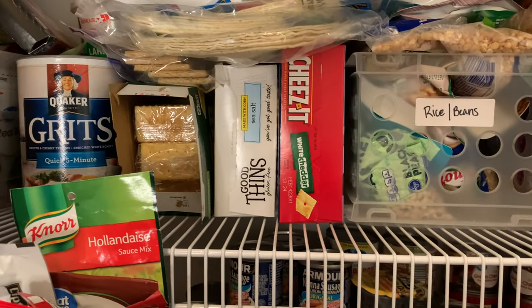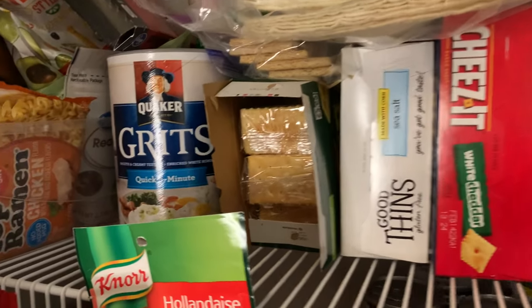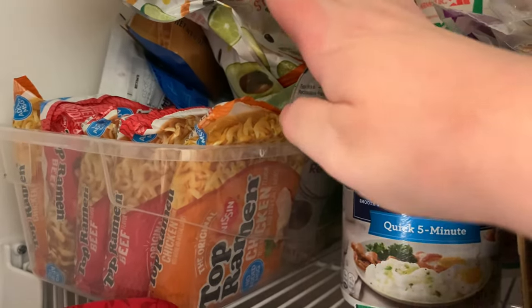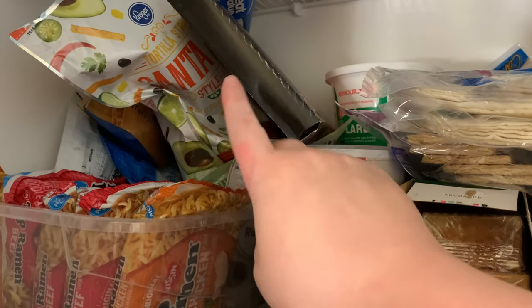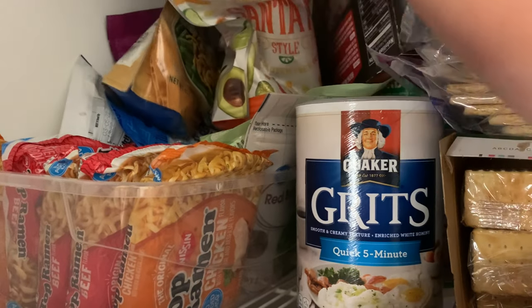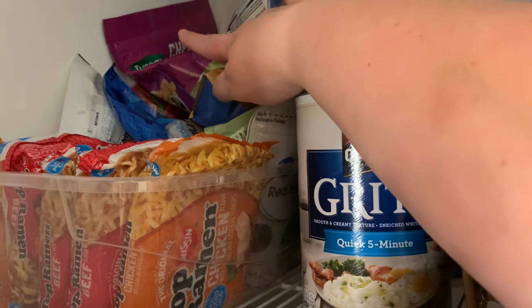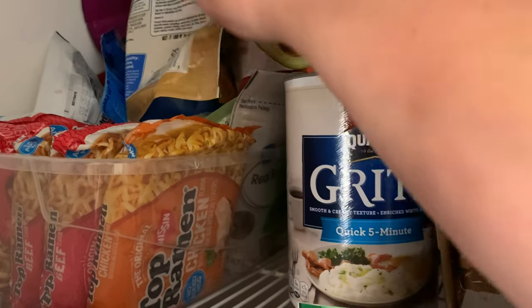On this next shelf — and again, I know to a lot of people my pantry may look completely disorganized, but it's organized to me and I know where everything is. Over here in this container I have some ramen noodles. Everything kept falling every time I took it out, so I just put everything in this tub. Back here I've got what I call my salad fixings — tortilla strips, fried onions, croutons, shredded coconut, and bacon pieces.